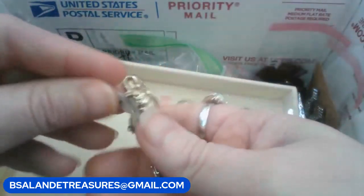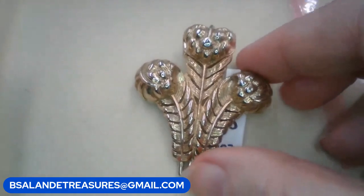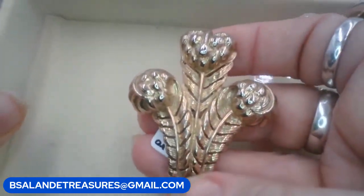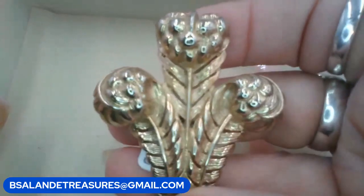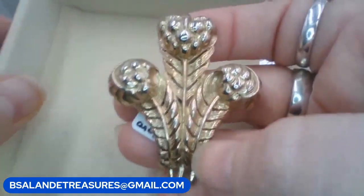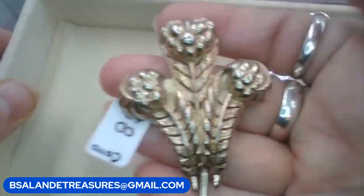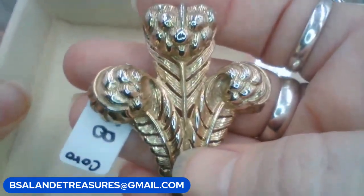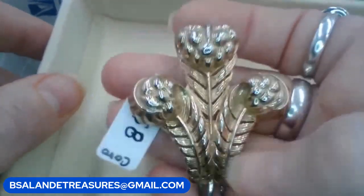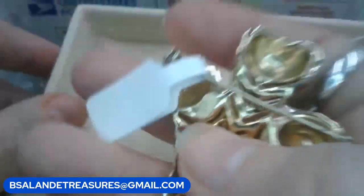Let's grab some more goodies. This one is by Coro — Coro brooch. I already used the word 'coro' so we need a different keyword. This one's an $8 buy it now and it kind of looks like wheat — keyword is going to be 'wheat,' W-H-E-A-T, $8 buy it now. It is signed Coro on the back.